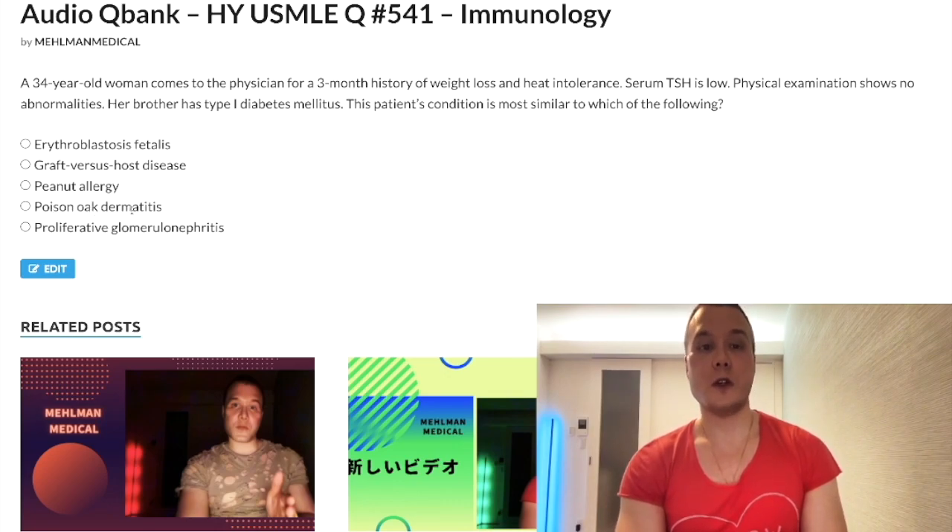Choice D: poison oak dermatitis — wrong answer. Poison oak, poison ivy, poison sumac — this is contact dermatitis and type 4 hypersensitivity. They'll give you someone who went hiking or gardening and has a linear row of vesicles. The linear row is very buzzworthy — you're brushing up against the weeds, causing a line, a linear row of vesicles. Wrong answer — it's a T-cell response.